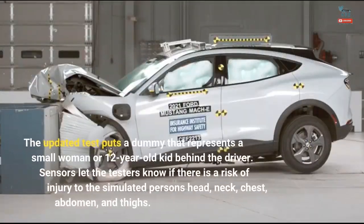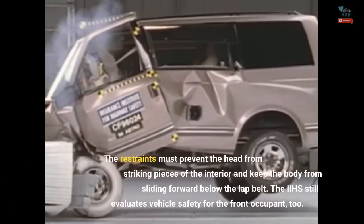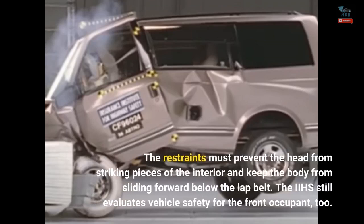The updated test puts a dummy that represents a small woman or 12-year-old kid behind the driver. Sensors let the testers know if there is a risk of injury to the simulated person's head, neck, chest, abdomen, and thighs. The restraints must prevent the head from striking pieces of the interior and keep the body from sliding forward below the lap belt. The IIHS still evaluates vehicle safety for the front occupant too.